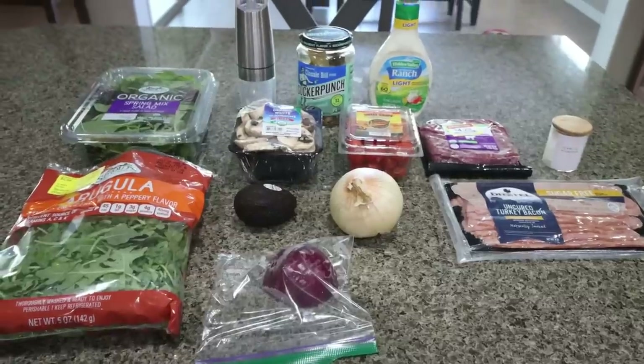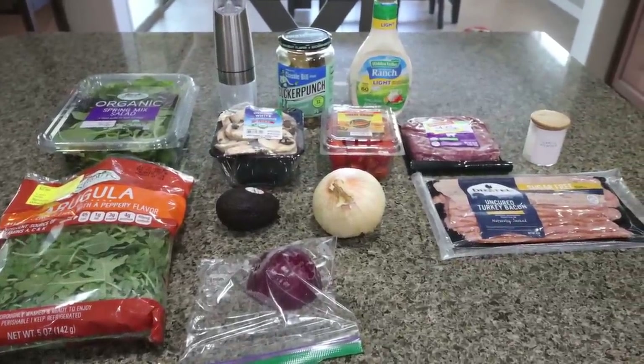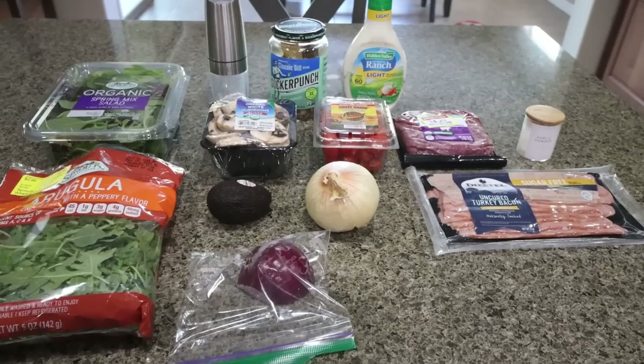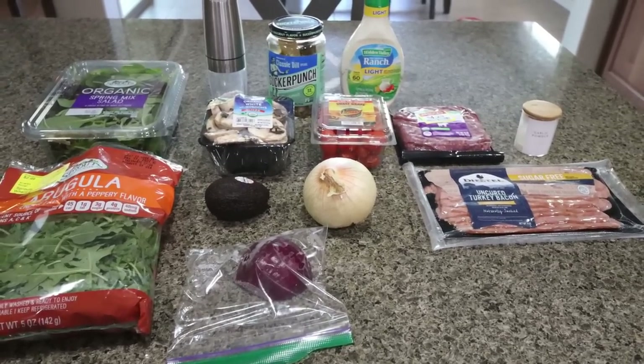For my lunch this week, I'm making a loaded bacon burger bowl. I'm so excited for this — it is everything bacon burger without all the carbohydrates. This is going to help us get in our greens, get in some vegetables, and lots and lots of protein.